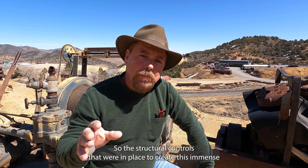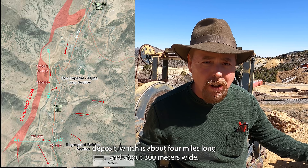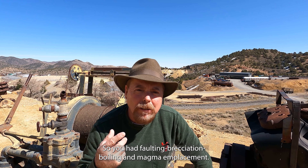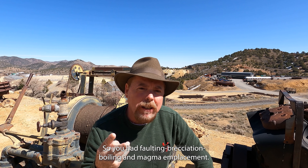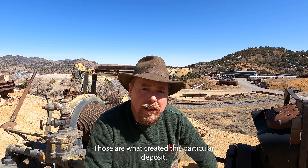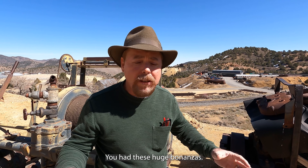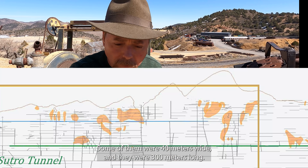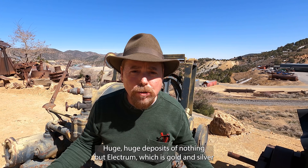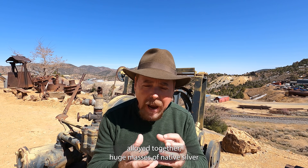The structural controls that were in place to create this immense deposit — which is about four miles long and about 300 meters wide — were faulting, brecciation, boiling, and magma emplacement. Those are what created this particular deposit. It's classified as a hot spring epithermal deposit. You had these huge bonanzas — some of them were 40 meters wide and 300 meters long. Huge masses of nothing but electrum, which is gold and silver alloyed together, and huge masses of native silver.